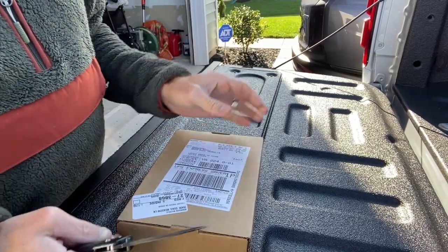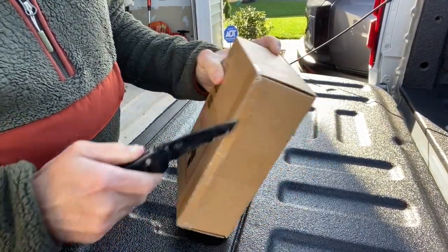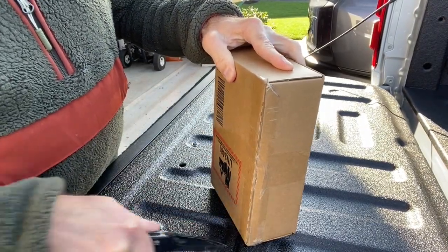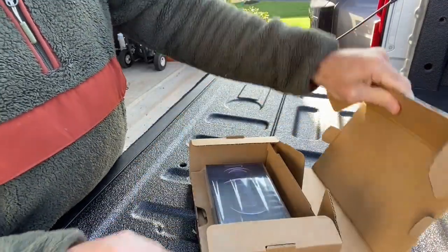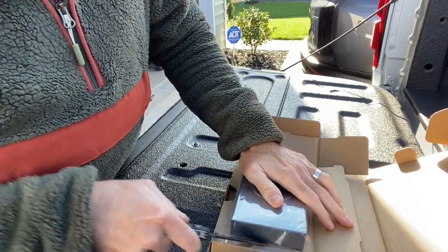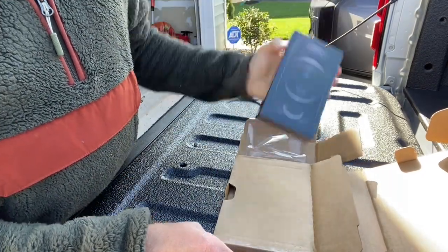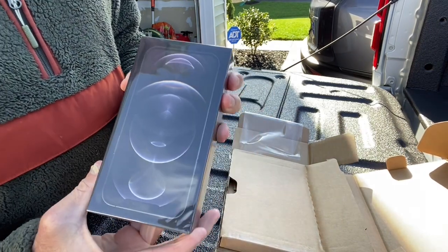Just in keeping with the theme of things around here, we are going to go ahead and unbox this fine unit on the back tailgate here on my truck. All right, there it is — a much smaller box than in previous years. Today is November 13th, or Friday the 13th. So here we go. That's the box.